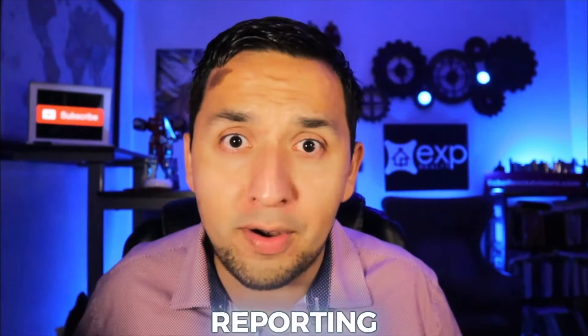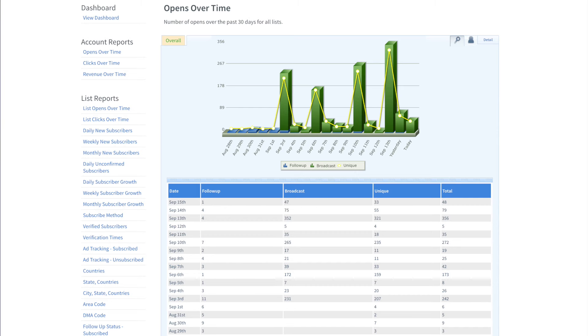Something else that really drew my attention as I was making my final decision on whether to go with Aweber is the reporting. The reporting is incredible. You get some in-depth reporting to help your business — you get to see who opens your emails, who clicks on your emails, whose emails are bouncing. You get everything so you can make some meaningful decisions for your business.